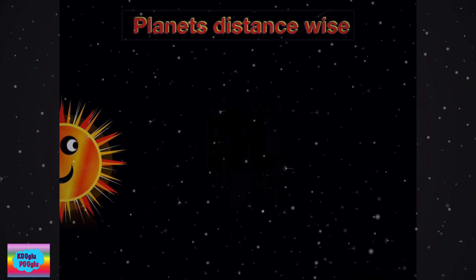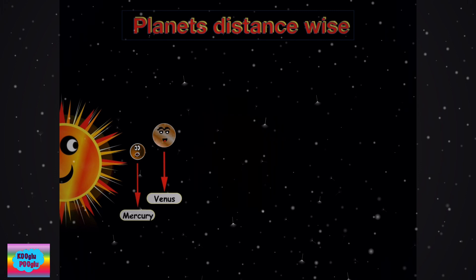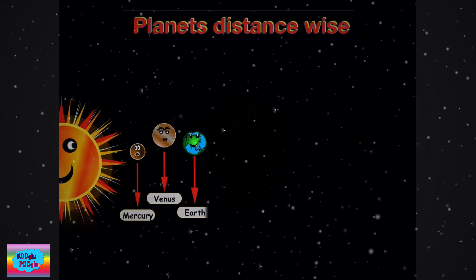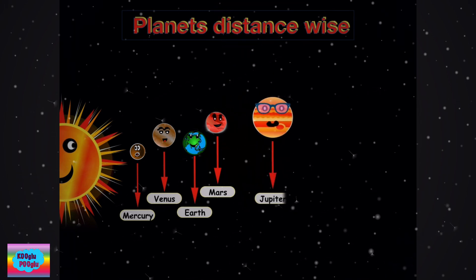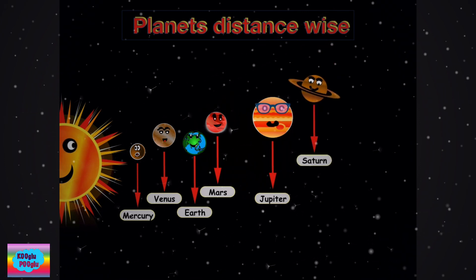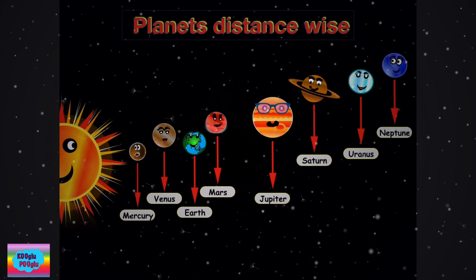Let's learn the planets distance wise. First we have Mercury, next Venus, then Earth, next is Mars, then Jupiter, Saturn, Uranus, and Neptune. As you can see here, Mercury is the closest planet to the sun, whereas Neptune is the farthest planet from the sun.